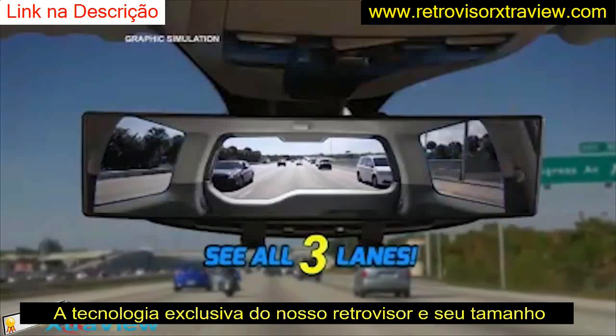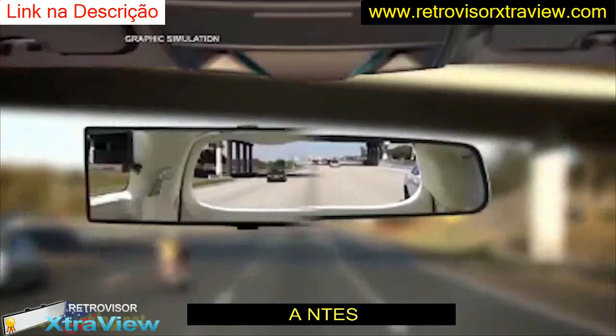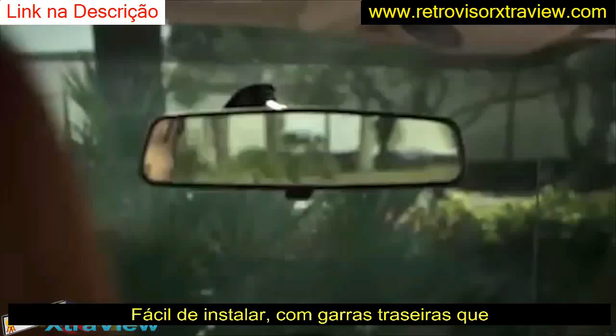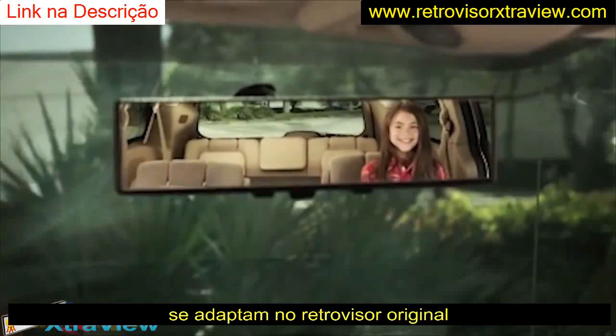With ExtraView, you can see the entire three-lane highway behind you without turning around. Before. After. The difference is ordinary mirrors make you twist your neck to check and recheck, but ExtraView lets you see it all without changing your position. That's so much more comfortable.